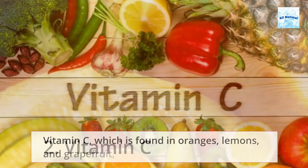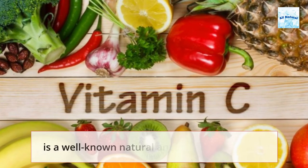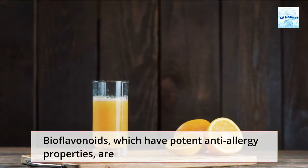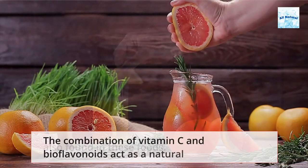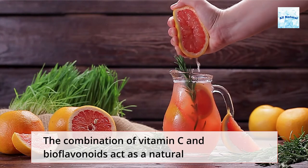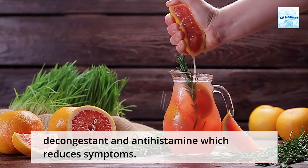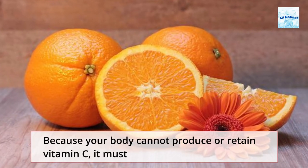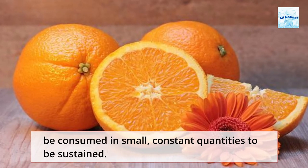Vitamin C, which is found in oranges, lemons, and grapefruit, is a well-known natural antihistamine. Bioflavonoids, which have potent anti-allergy properties, are also found in these foods. The combination of vitamin C and bioflavonoids acts as a natural decongestant and antihistamine which reduces symptoms. Because your body cannot produce or retain vitamin C, it must be consumed in small, constant quantities to be sustained.